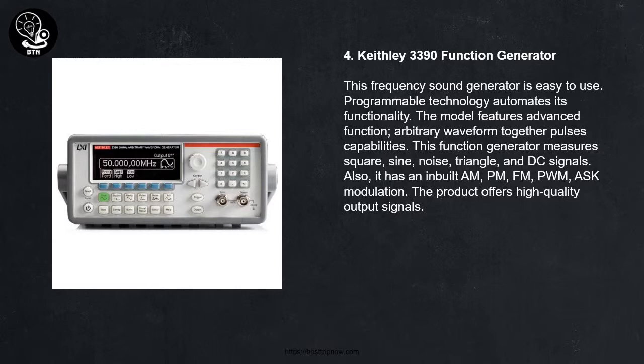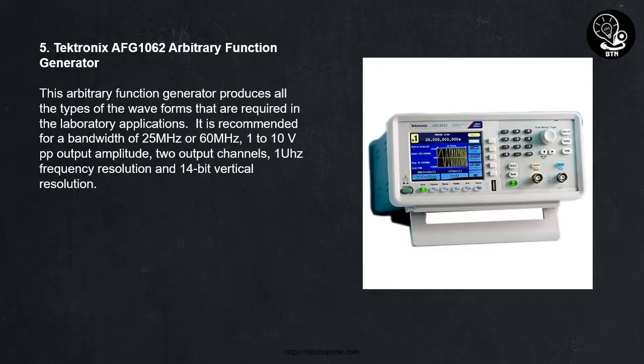4. Keithley 3390 Function Generator. This frequency generator is easy to use. Programmable technology automates its functionality. The model features advanced function, arbitrary waveform together with pulse capabilities. This function generator measures square, sine, noise, triangle, and DC signals. Also, it has a built-in AM, PM, FM, PWM, and ASC modulation. The product offers high-quality output signals.